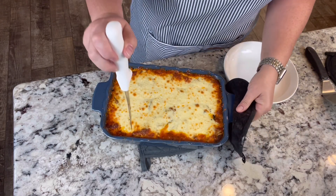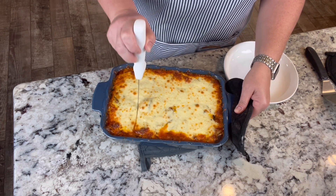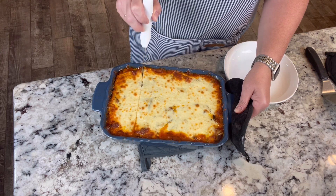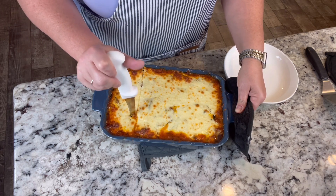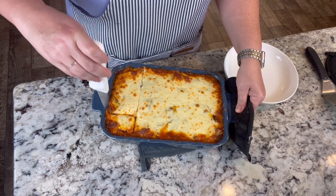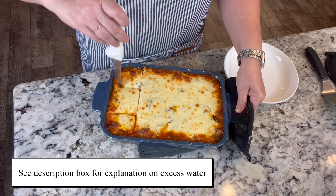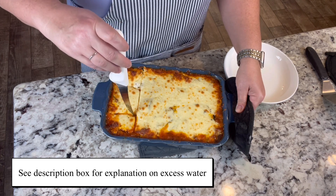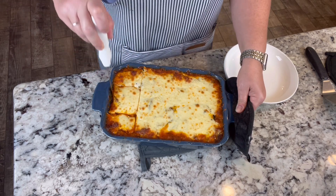Let's see how this zucchini lasagna turned out. I'm really excited about this alternative. I'll let it cool a little bit, hoping it would kind of set up. One thing I'm noticing is the oil that cooked out of the cheese — possibly there were no noodles to absorb it — so I am noticing there's a difference there.